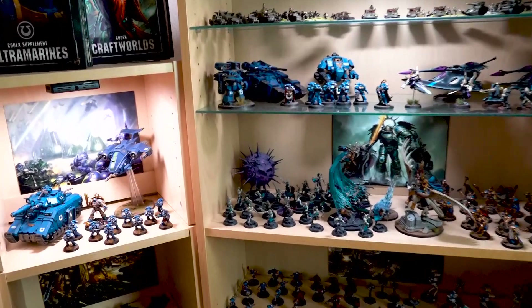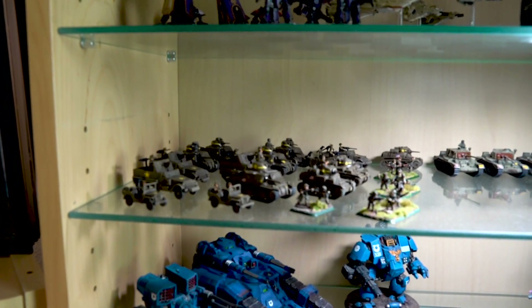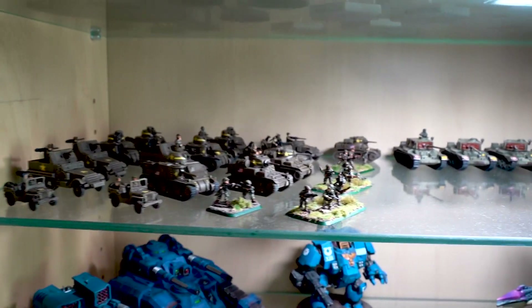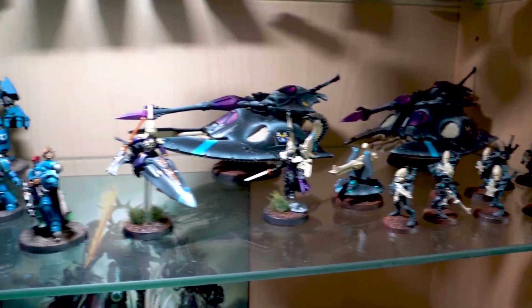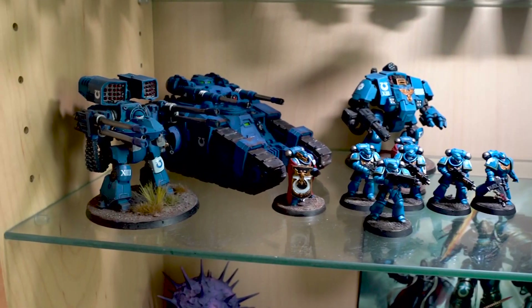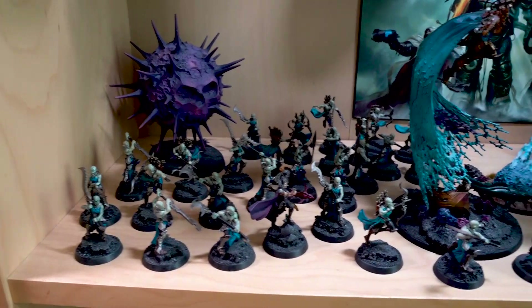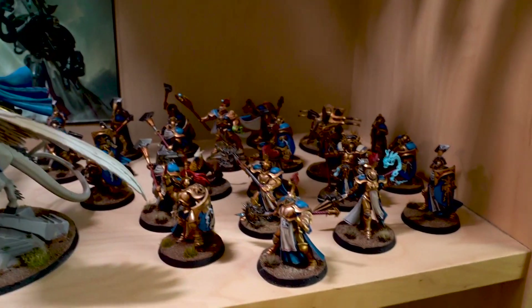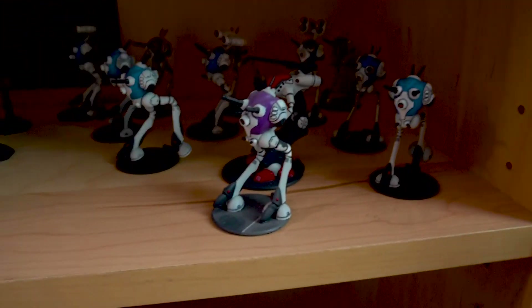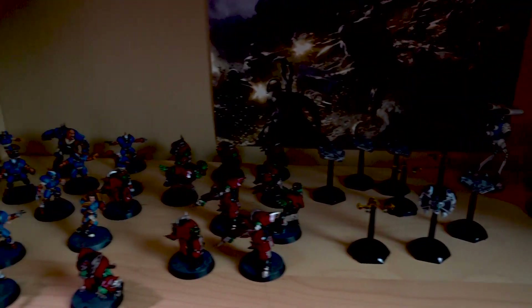So we took some of our bookcases and put out some of our games. For example, Flames of War, 40k — there's some of Jake's Eldar, some of my Primaris Space Marines, Age of Sigmar, and here we've got Robotech, Miscellaneous Spaceships 101, and Blood Bowl.